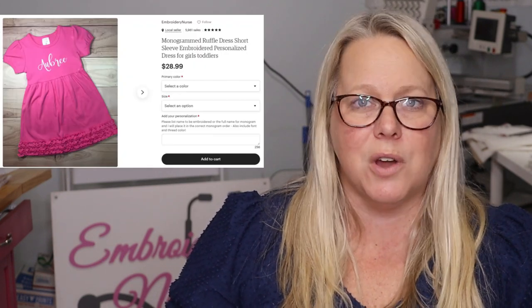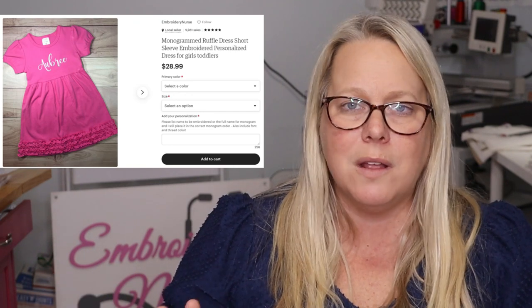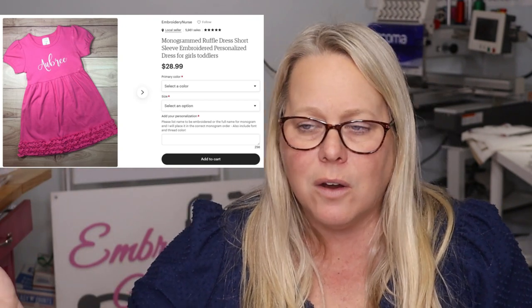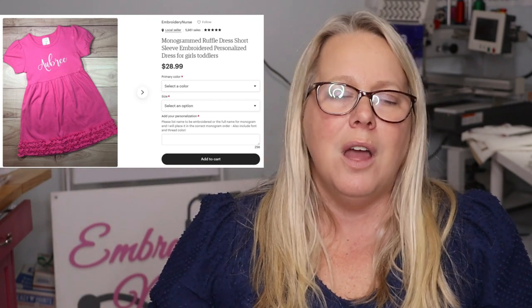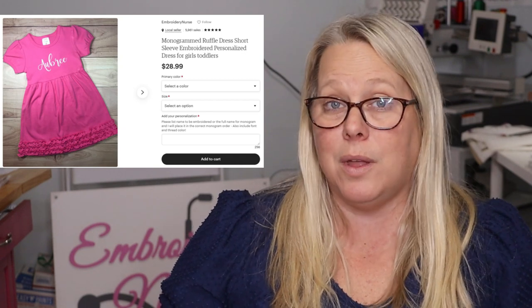Number four — we already talked about this one: the monogrammed ruffle short sleeve dress. Just like the long sleeve one, it comes in multiple colors, is super easy to embroider, and comes in sizes six months through about 10 or 12 years. It's simple, easy — just a staple in my shop.